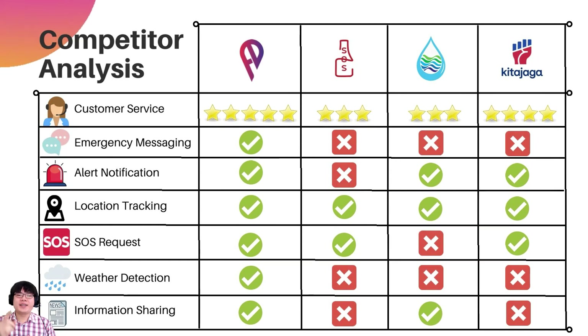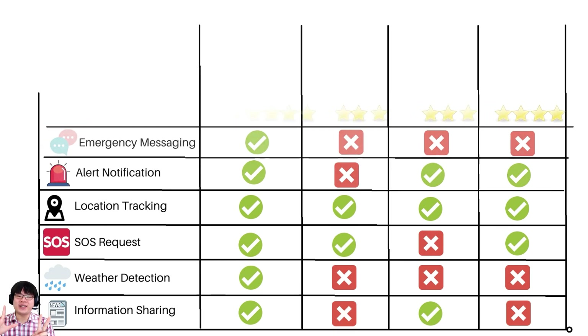Our competitors are SomeSOS, MyPublicInfoBanjir, and KitaJaga. We differ from them by providing better and active customer service to help users use the app more frequently. We are the only app offering emergency messaging to warn users of floods, with alert notifications to help users prepare without panic, location tracking to track down both victims and aid locations, SOS requests to call for help, weather detection to detect flood-inducing weather, and information sharing for weather conditions and flood survival techniques.